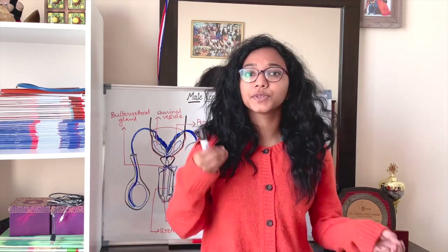This concludes the anatomy of the male reproductive system. In further videos, we will go into the details of the female reproductive system and the processes of spermatogenesis and oogenesis. Thank you so much for watching, and I really hope you learned something.